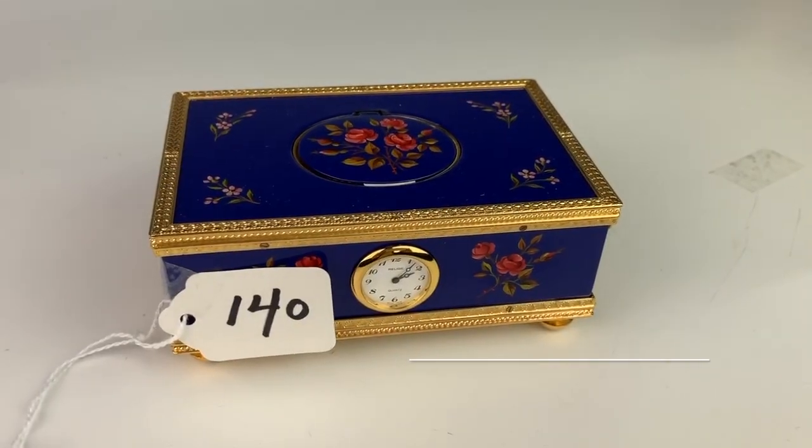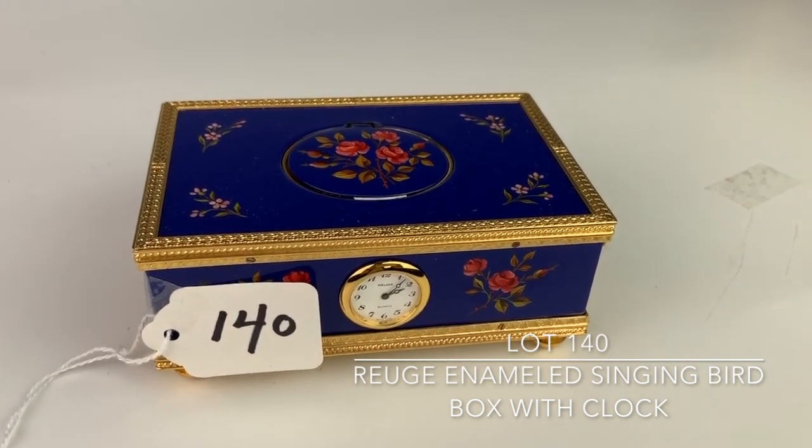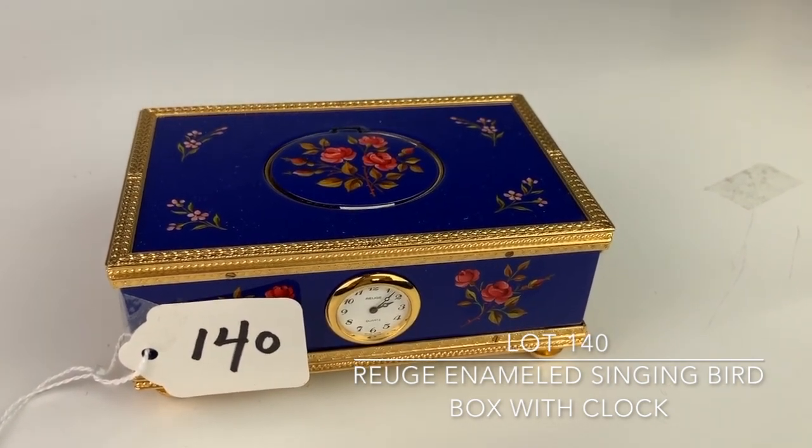Also in the auction is another bird box, Lot 140A. This is made by Rouge. It's blue enamel and gilt bronze with a clock face in the front. And we'll give a demonstration on how that works.